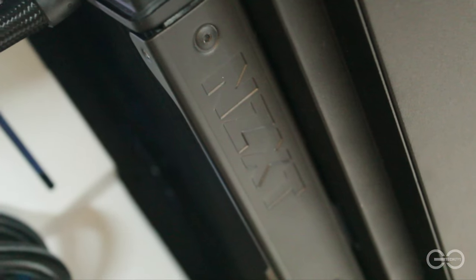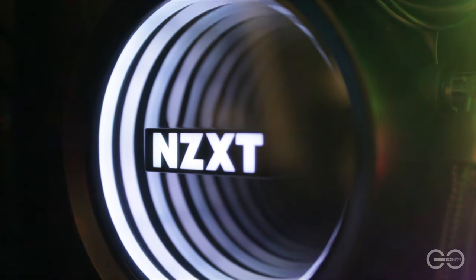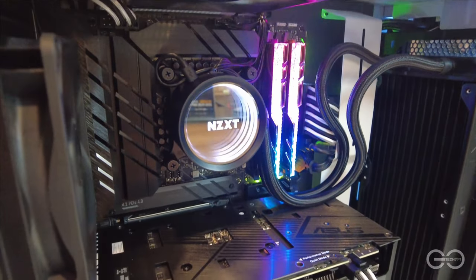Pinaka-standout para sa akin ay ang Trident Z Royale RAM at ang NZXT Kraken AIO. Overall, satisfied kami sa kinalabasan ng build especially since marami na ay new generation components for Intel and the 3060 Ti as well. A very strong but elegant build.